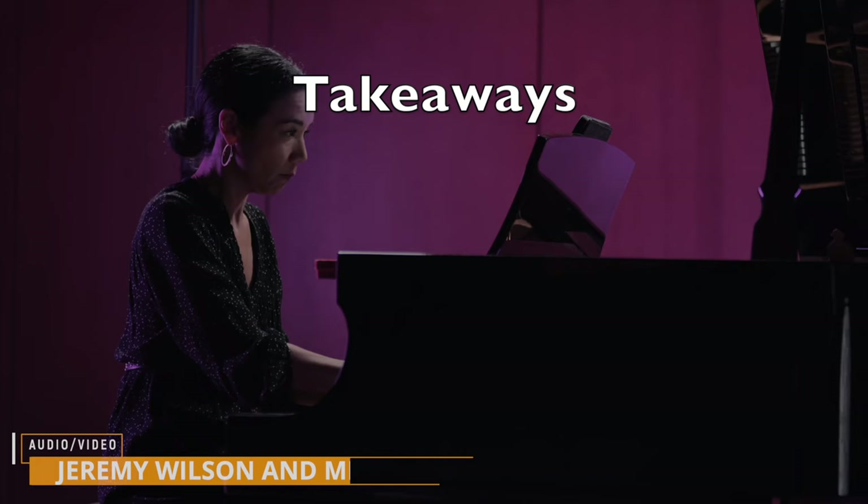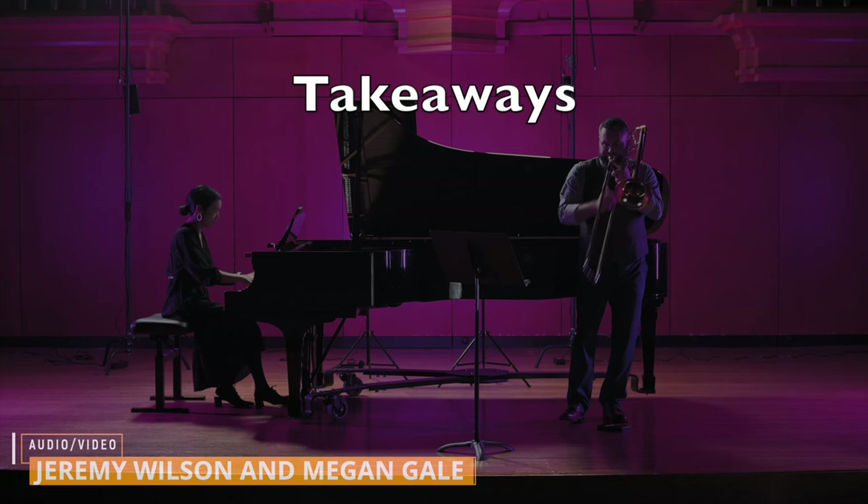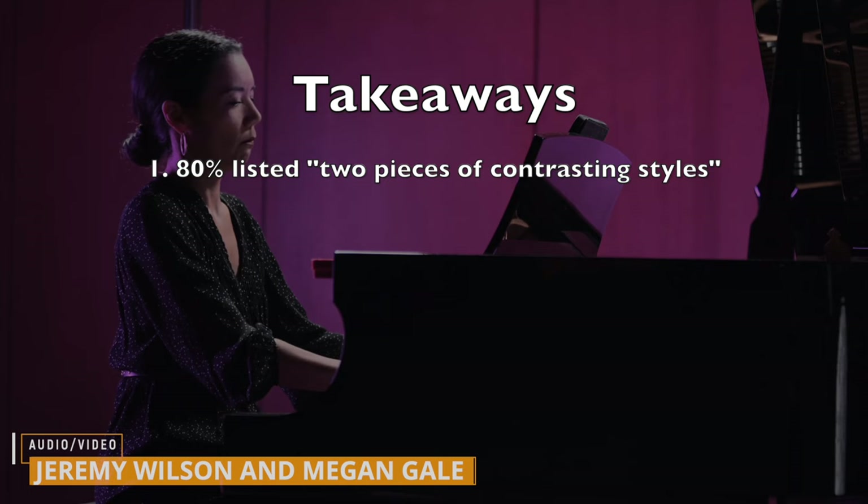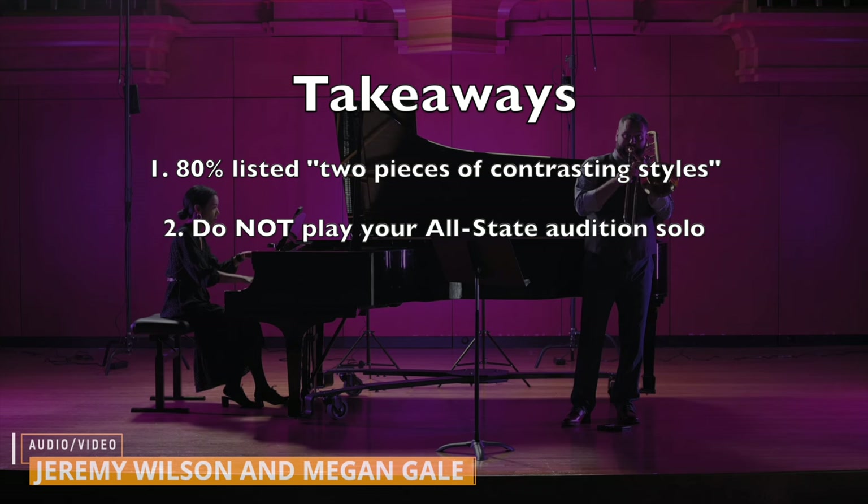Here are a few brief takeaways that I gained from looking at all of these college and university websites and their audition requirements. First, 80% of schools recommended that you play two pieces of contrasting styles — so one legato piece and then something technical as well. Second, whatever you do, do not play your all-state audition solo. These state solos are intended to be a brief portion of a ten-minute audition and are way too short for a college audition.